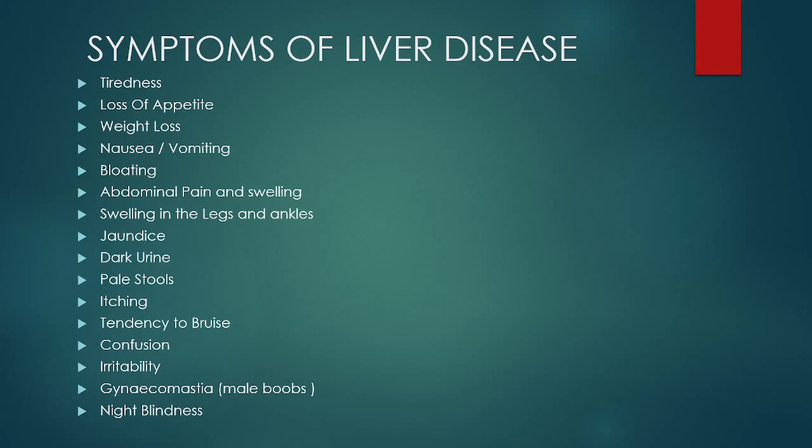Those who have liver disease may see a change in the color of stools and urine — stools may become pale and urine will become darker. They will complain of itching due to excess production of bilirubin. Some will have a tendency to bruise. Many people complain of confusion and irritability. Gynecomastia is also reported in people with liver disease, and night blindness is due to low levels of vitamin A in the blood.